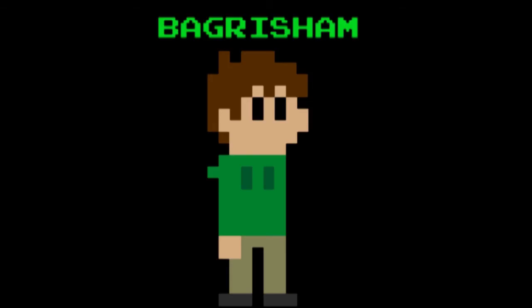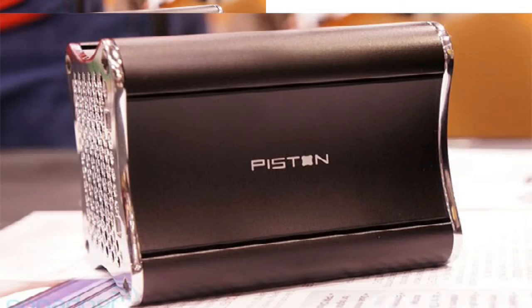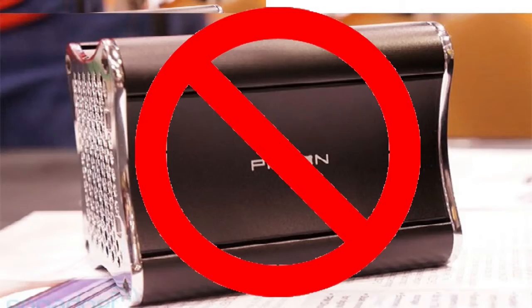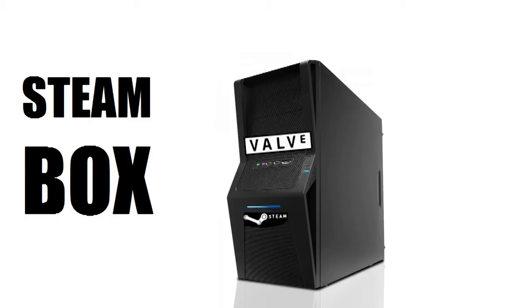Hey guys, what is up, it's me back Grisham. As you are probably well aware, CES 2013 is now officially over. At the beginning of CES 2013, people were thinking that the Piston was the confirmed Steam Box, which was going to be made by Valve. We now know that this is not the case — the Piston is not the official Valve Steam Box. So today I'm going to show you how to make a PC equivalent for your living room or TV in your bedroom for as cheap as I could possibly do it.